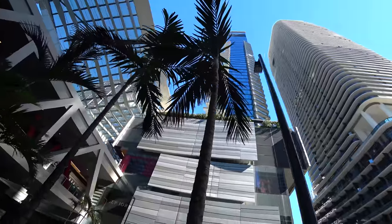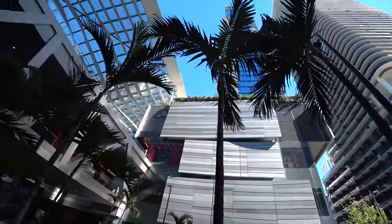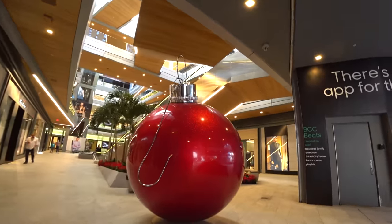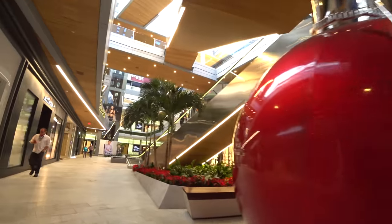Here's also the Brickell City Center, one of Miami's newest building complexes, encompassing the East Hotel, condominiums, and an upscale mall. Actually, let's check out the mall.